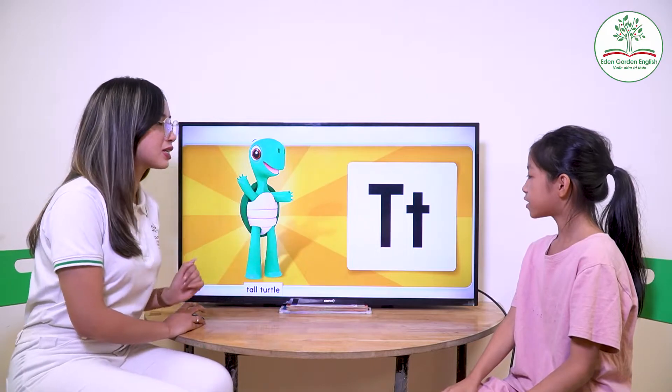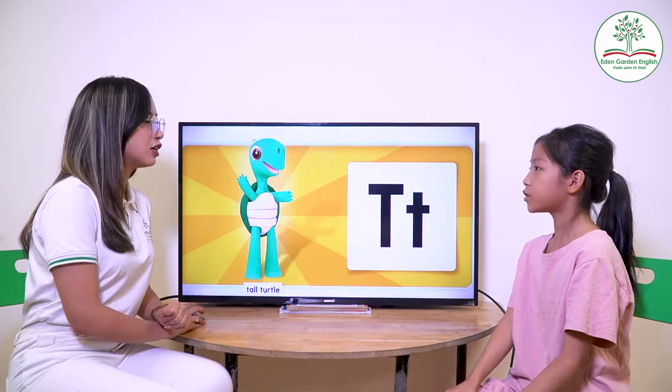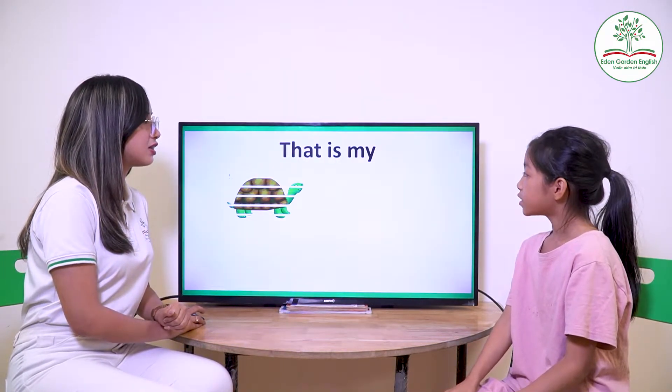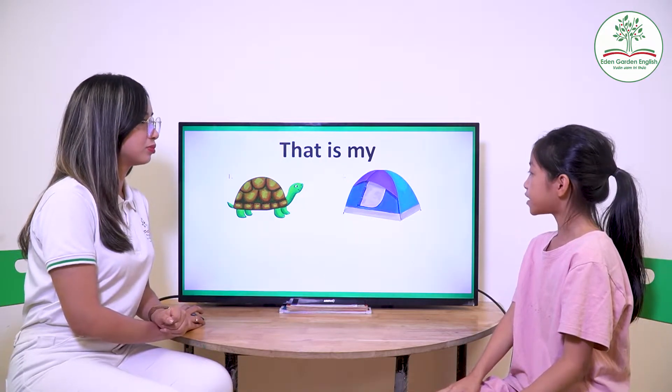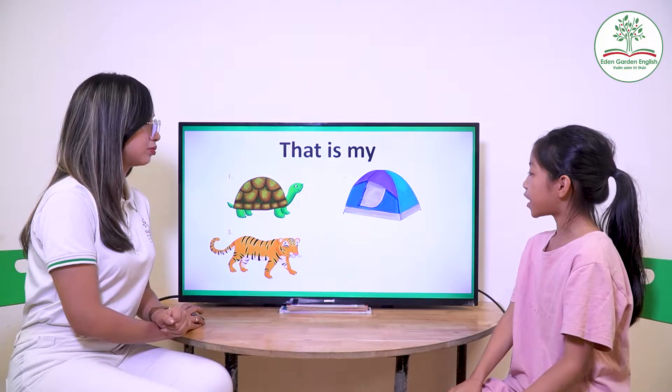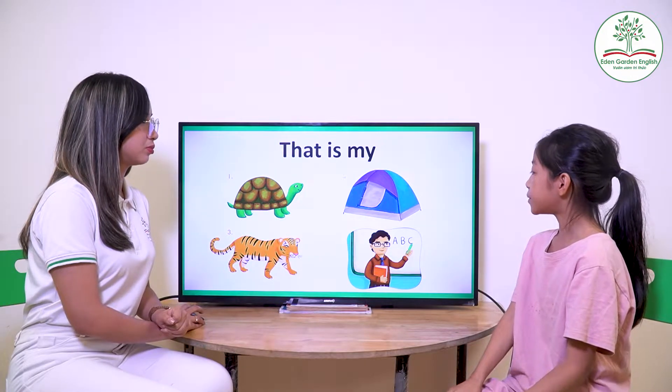Next one. What letter is it? T. And? It's a tall turtle. Tall turtle. Now what is that? That is my turtle. That is my tail. That is my tiger. That is my teacher.